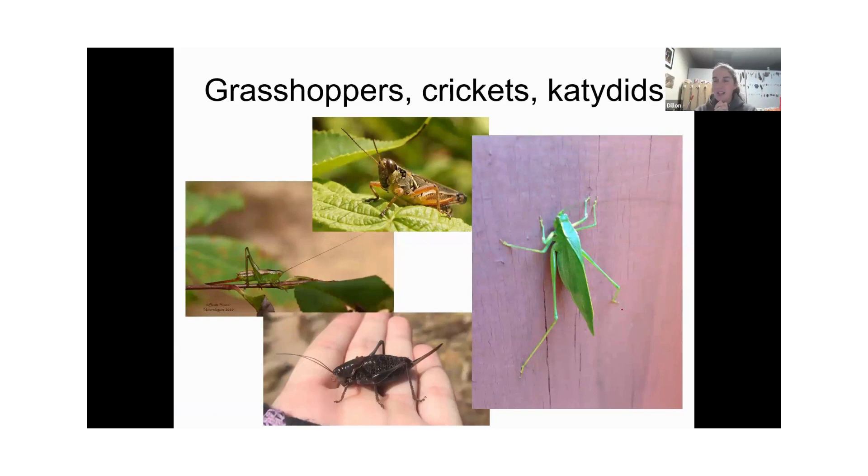Grasshoppers, crickets, and katydids are groups you may hear more often than you see. These guys have an ability to stridulate — make sounds — by rubbing different parts of their bodies together, sometimes legs, sometimes wings. There's a little comb structure on one side, and when they rub another body part over it, it makes sound. You can actually identify these animals by the sounds they make because they're trying to communicate with others of their species. Many species in this group make really cool sounds.